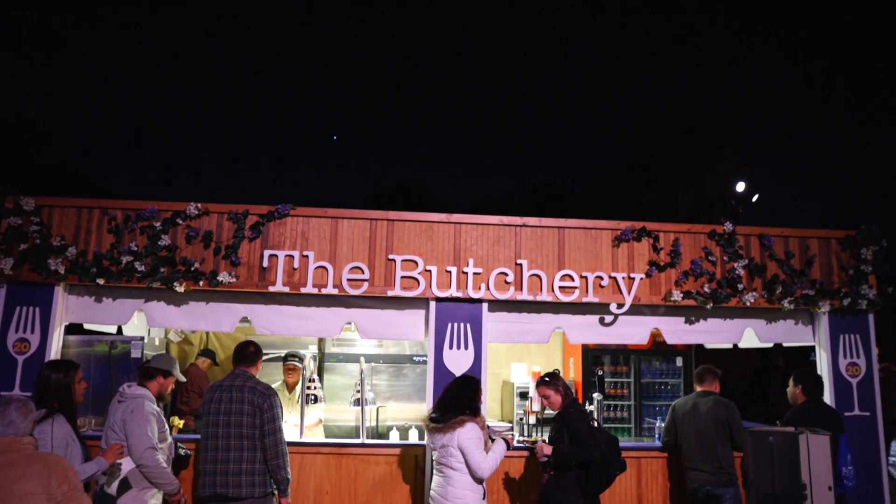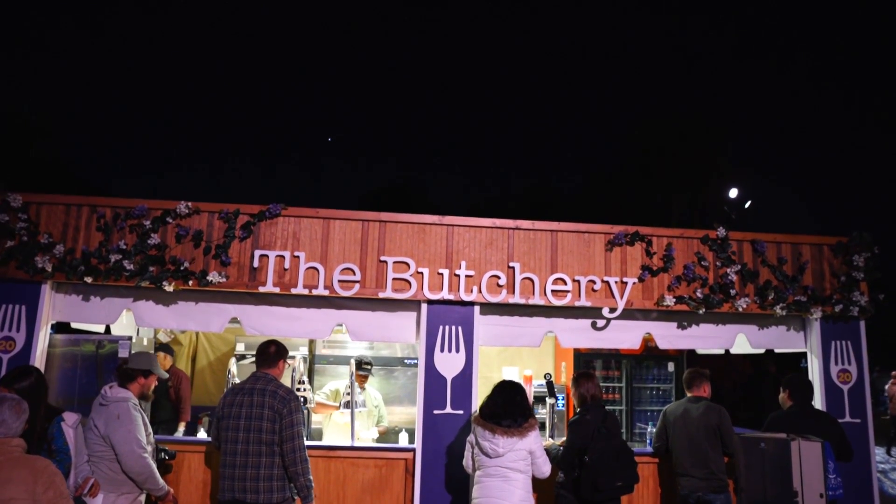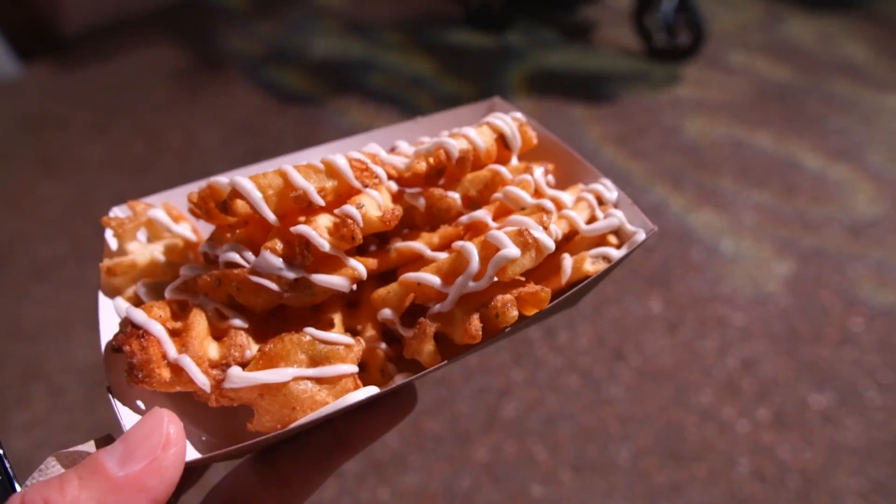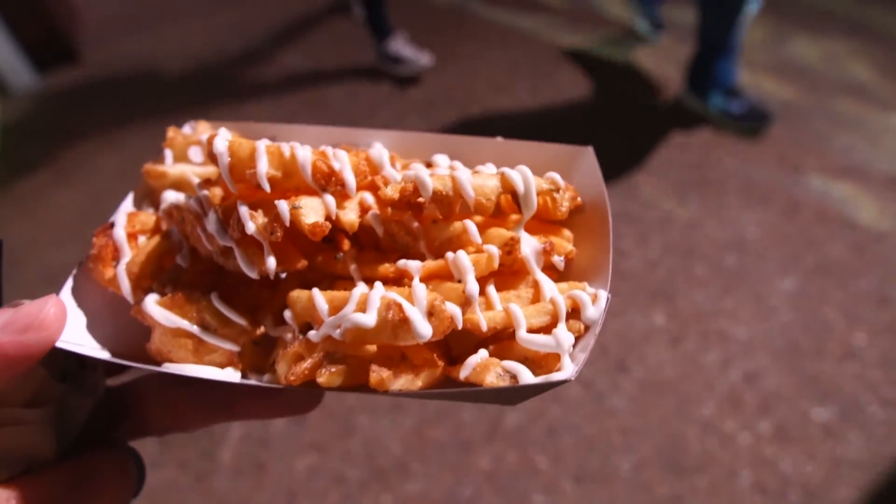I decided to come to the Butchery and try the espresso rubbed beef tenderloin, but unfortunately they were all out of the beef. So I got the duck fat fries with truffle aioli. These look pretty good — they are waffle fries this year. Oh they're super crispy. Wow, that is really good. Probably the best fries I've ever had. The truffle aioli definitely makes it better and frying them in duck fat really gives it an interesting flavor and makes them super crispy too.